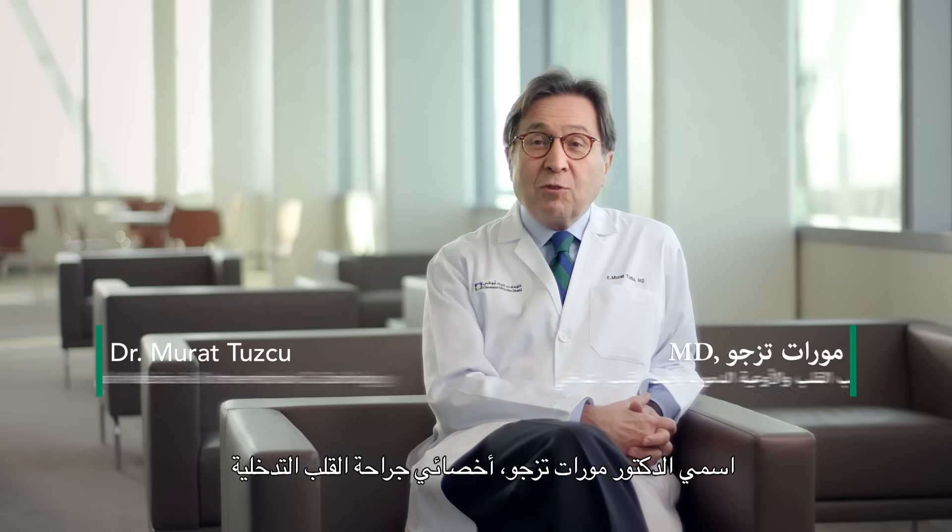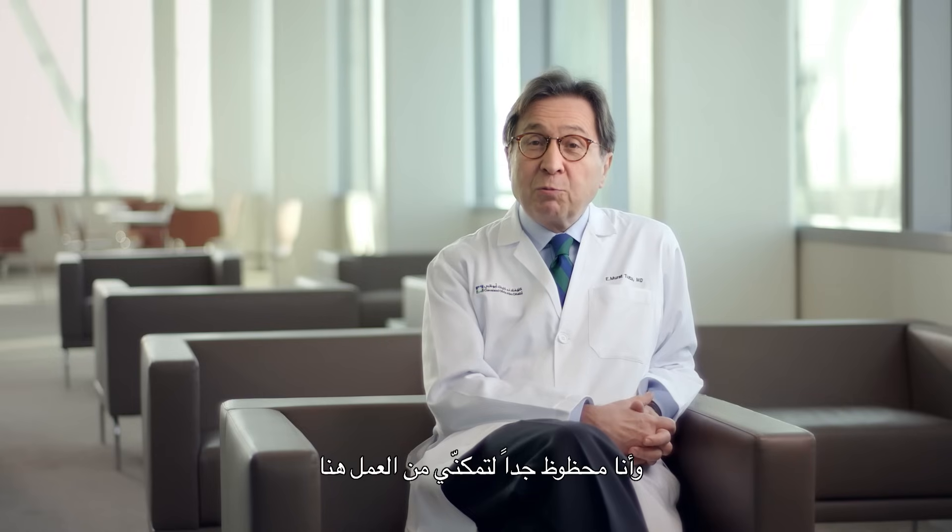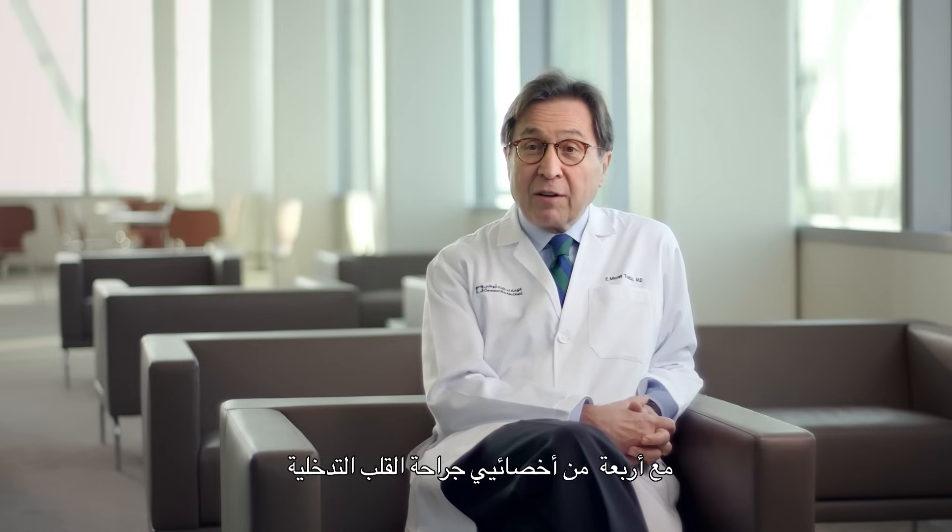My name is Dr. Murad Tuzcu. I'm an interventional cardiologist and the chairman of cardiovascular medicine at the Cleveland Clinic Abu Dhabi. I'm also the chief academic officer, and here I'm very fortunate to work with four other interventional cardiologists.